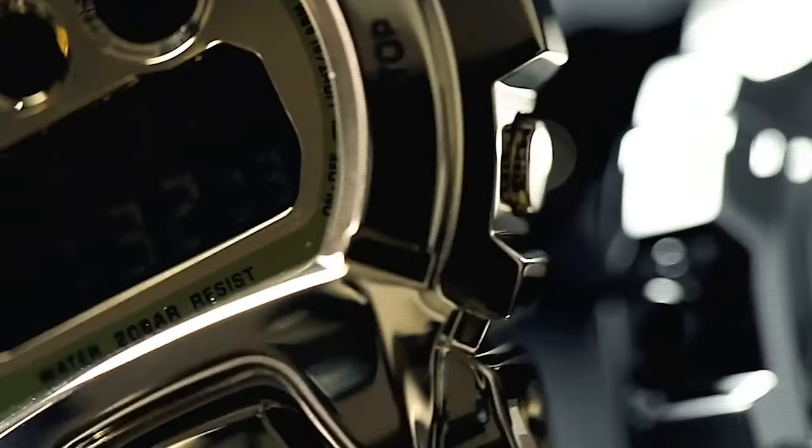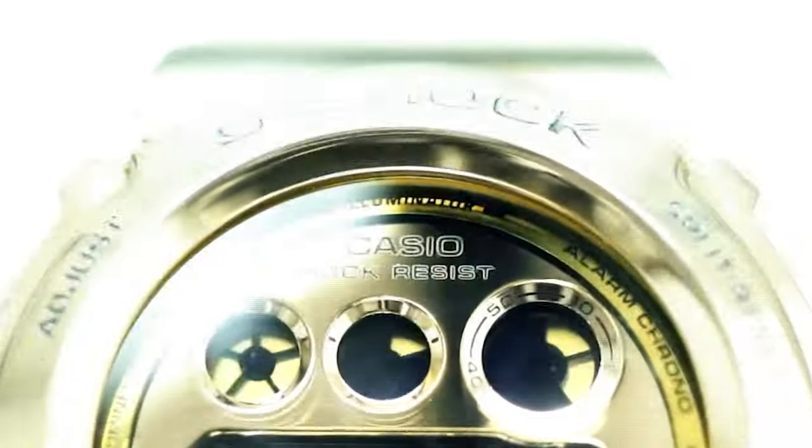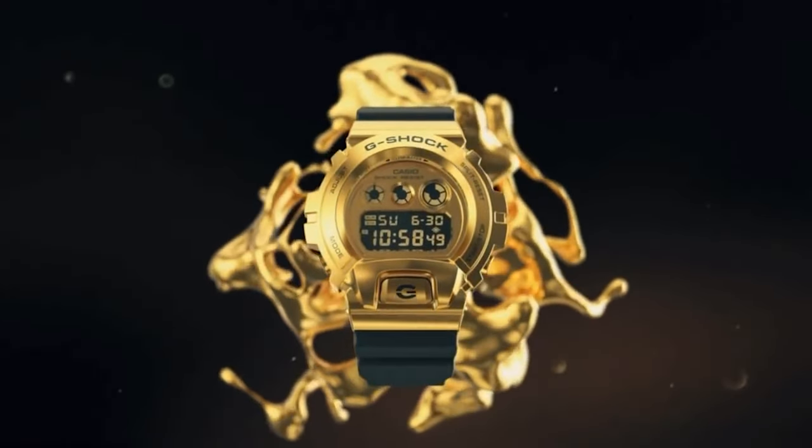The DW 6900-1V is a true mark of strength that surpasses time, and is the perfect accessory for anyone seeking rugged style and reliability.